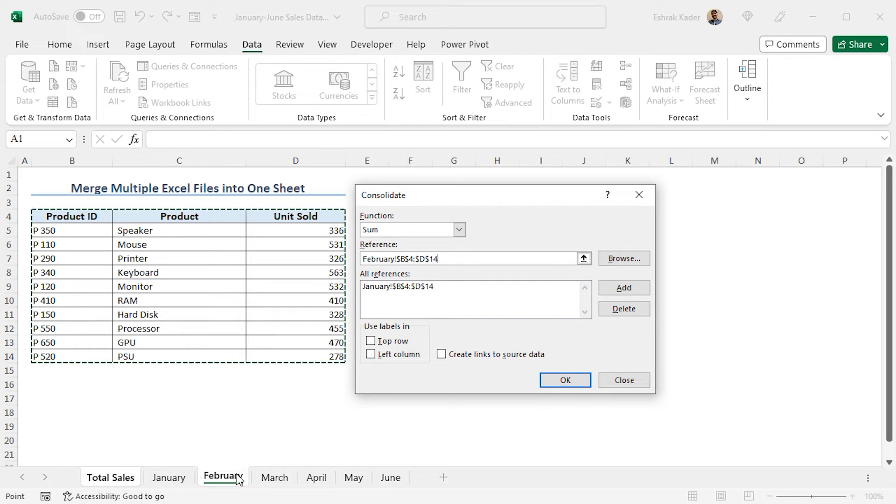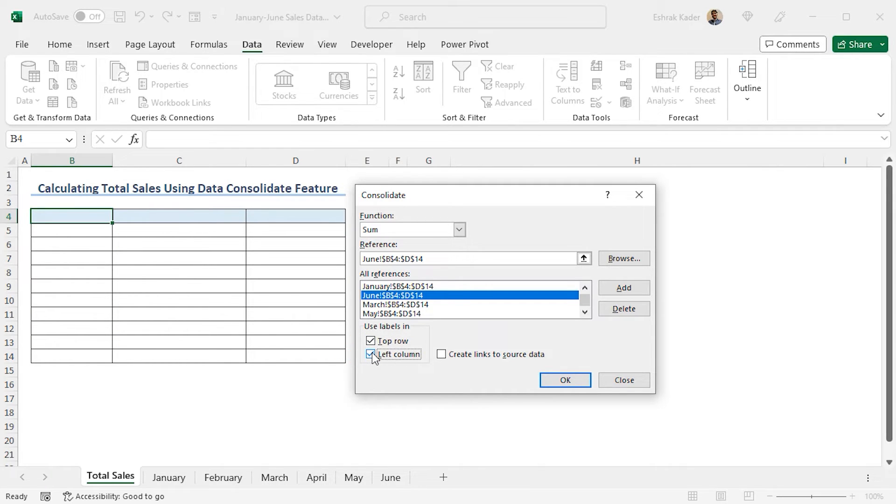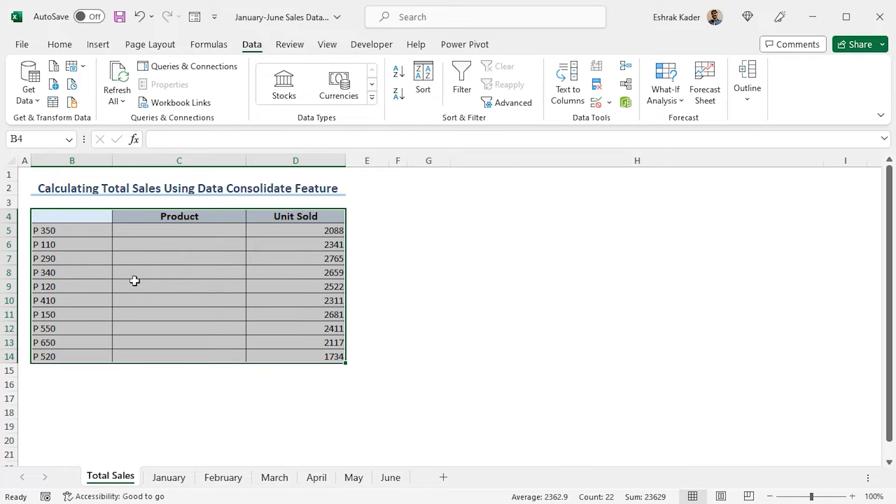In this way, add all the worksheets. Go to February — the same data range is selected automatically — click Add. Go to March, click Add. Add all the remaining references. You can see that all the references are added. Now, as there are column headers, in the Use Labels In section, check Top Row and Left Column. Finally, click OK to get the total sales. The sum is calculated. In this way, you can merge multiple Excel files into one using the Data Consolidate feature.